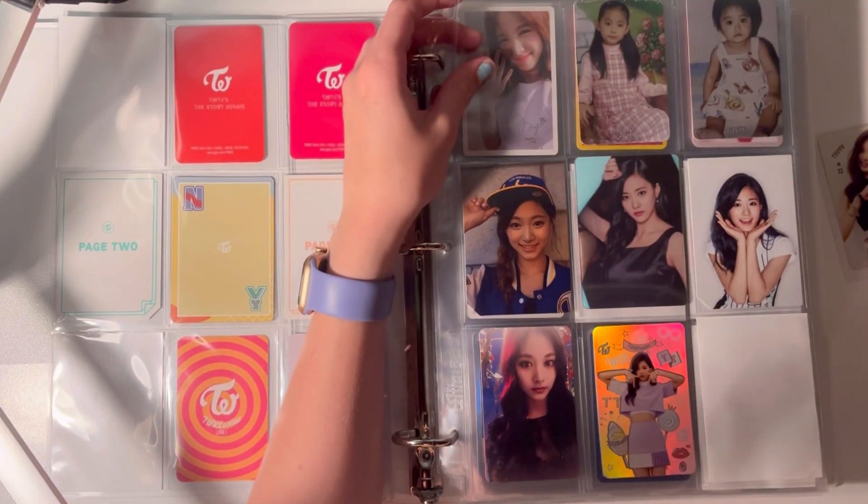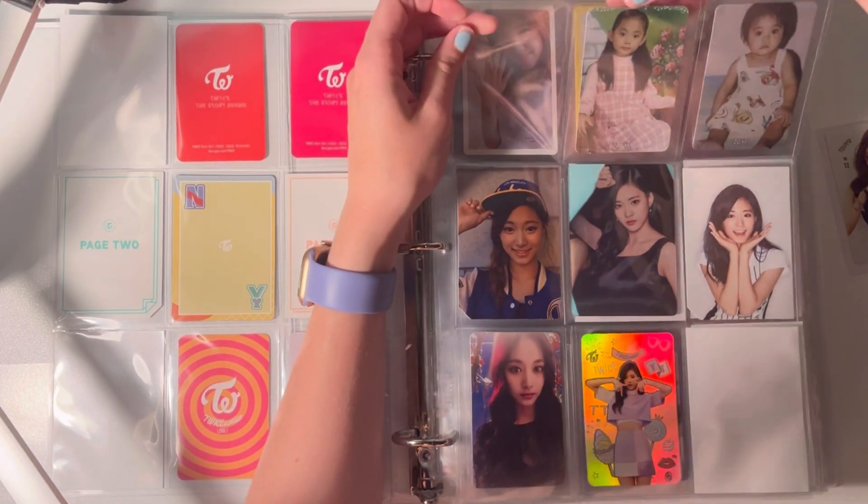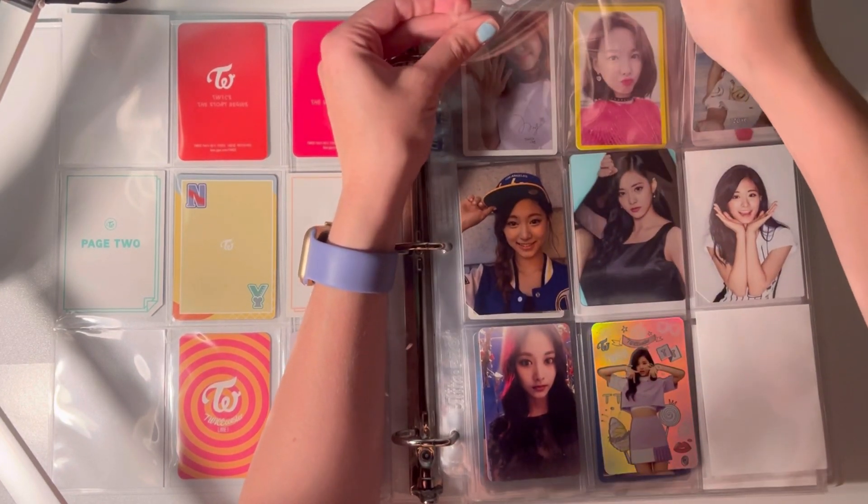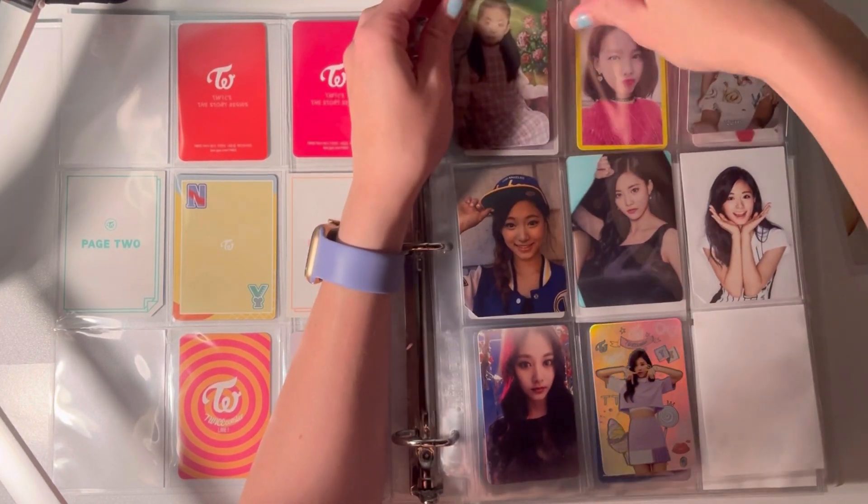I actually also have Chuu's full set, so this card actually does not go here — it goes here. I thought the colors were different. I think my eyes are just dying.